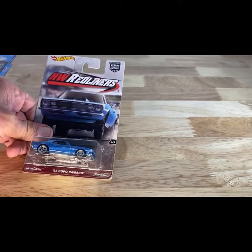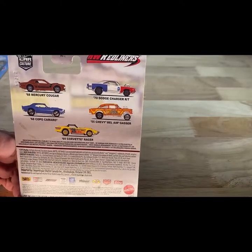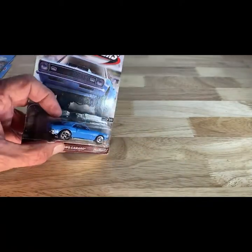Next round — this one is from 2016 copyright, so 2017 release. This is old Car Culture — the 68 Copo Camaro. And just in case you needed more, these are the other cards that came in the set. Super good looking little Camaro.